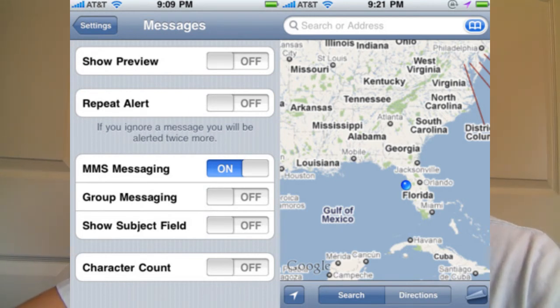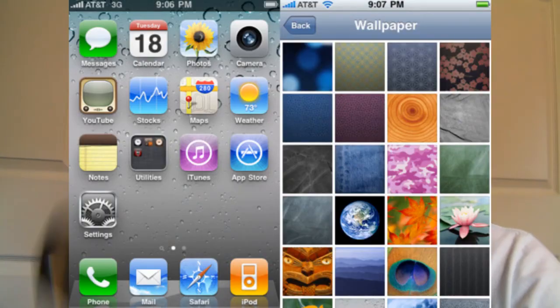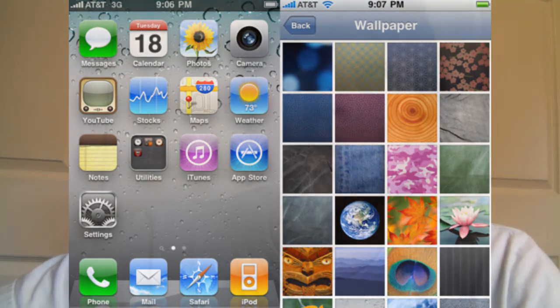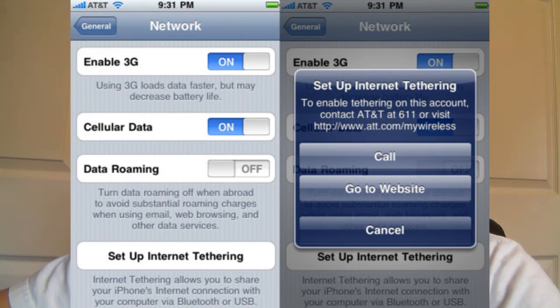We've also got a much, much faster Google Maps — it seems more smooth according to the person who used the firmware. You will be getting home screen wallpaper, which is available for all compatible iPhone OS 4.0 devices. In the settings screen, there's an option to set up internet tethering, which shows Apple wants to get into that. AT&T just a couple weeks ago said they still weren't ready and their network isn't good enough, but Apple is getting ready for it.